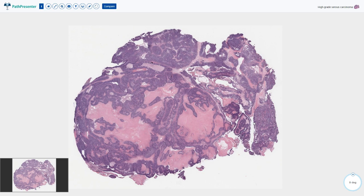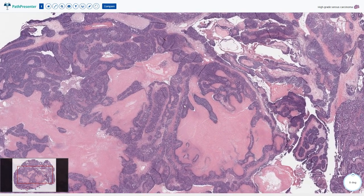Here we have a case of ovarian high-grade serous carcinoma. There are a lot of necrotic areas with pink staining and a loss of nuclear basophilia, while the preserved component of the tumor is dark blue and deeply basophilic. We can also see some cystic structures and a partially retained papillary architecture.